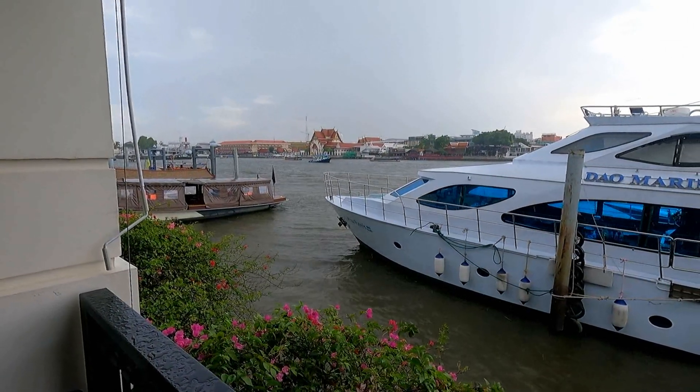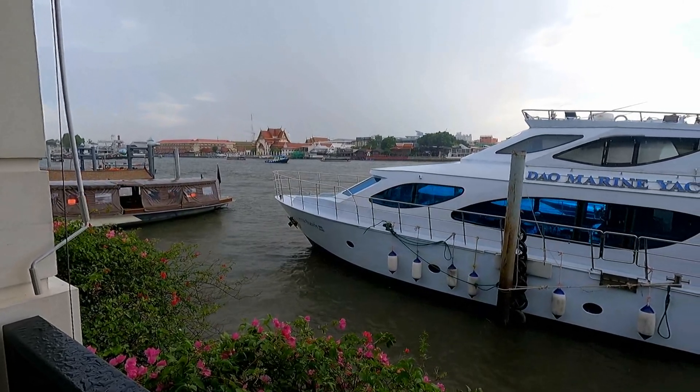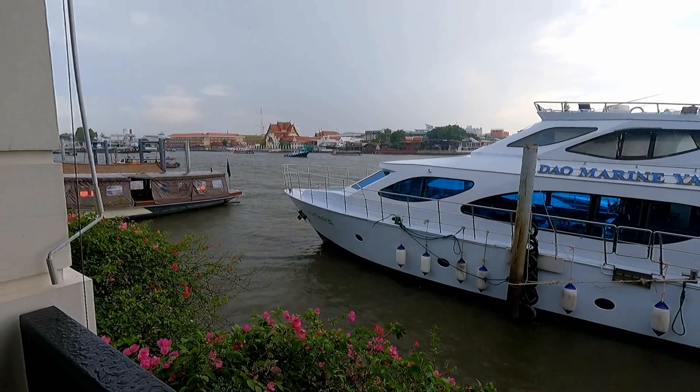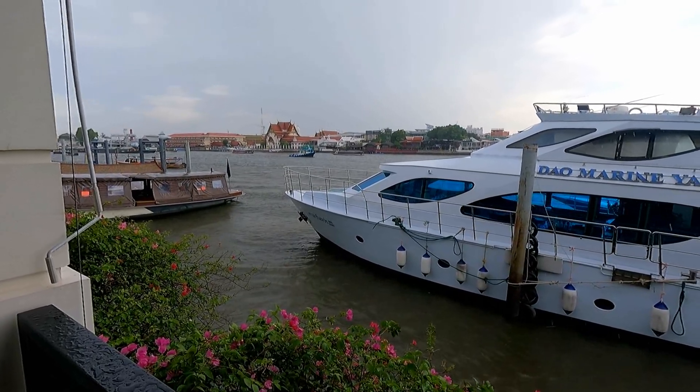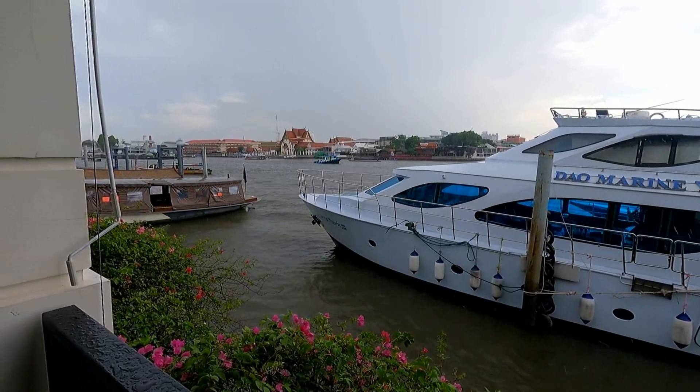The rain has settled in and every now and again there is a roll of thunder. I think I will take the opportunity of getting an express boat back to the central pier and then head for home. So I will catch you next time.